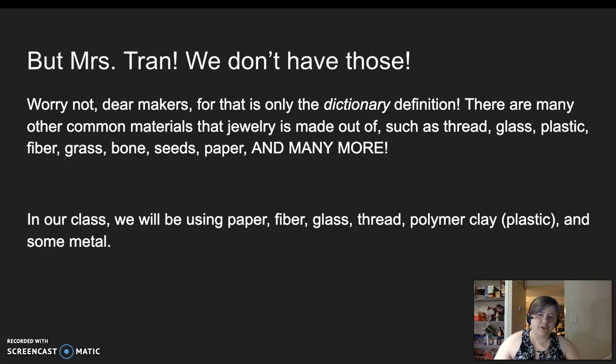There are many other common materials that jewelry is made out of, such as thread, glass, plastic, fibers, grass, bone, seeds, paper, and basically anything else you can put on a string and wear on your body. In our class, we'll be using paper, fiber, glass, thread, polymer clay — which is a kind of plastic — and some metal.